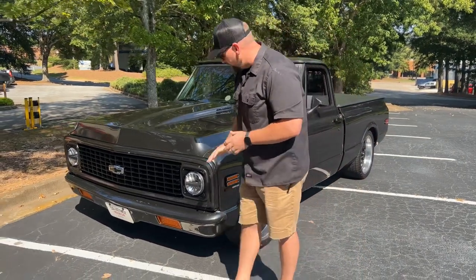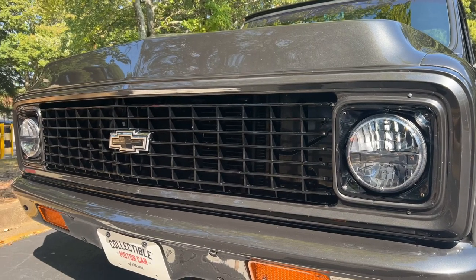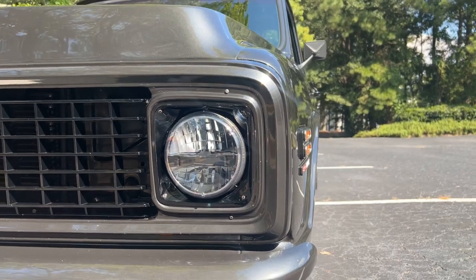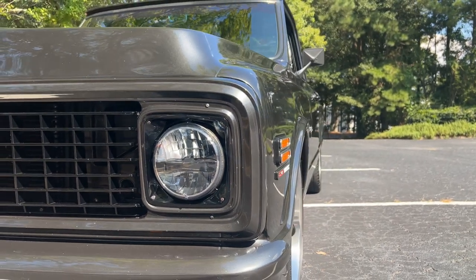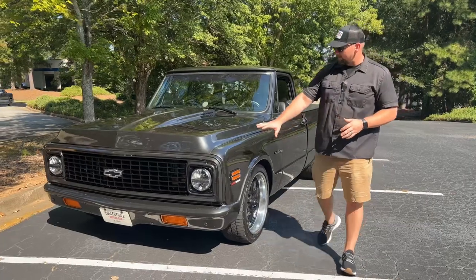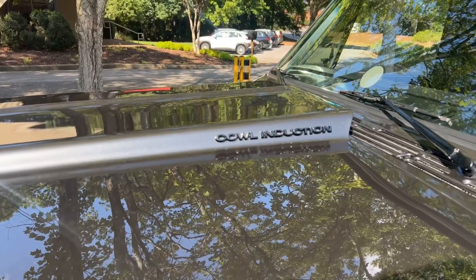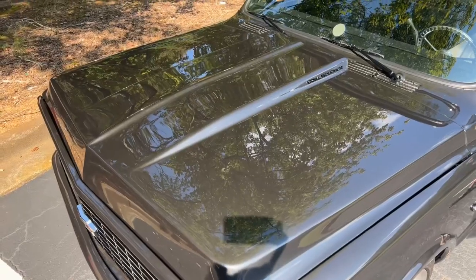Starting up front, the bumper is in excellent condition and is paint-matched to the rest of the truck. Same with the grille — you have some really nice LED headlights there that look really good. Overall just very nice on the front. As we work our way around, you've got what looks like an inch-and-a-half cowl hood, and it is a steel hood — no fiberglass.